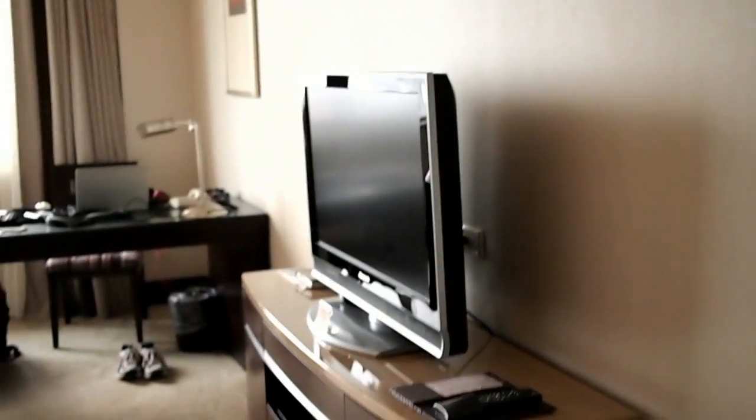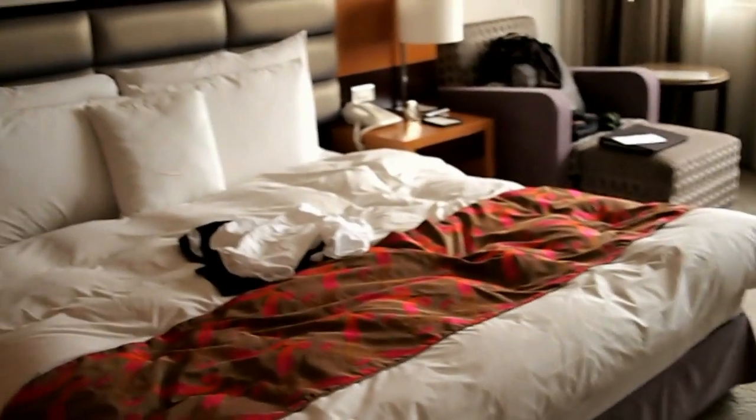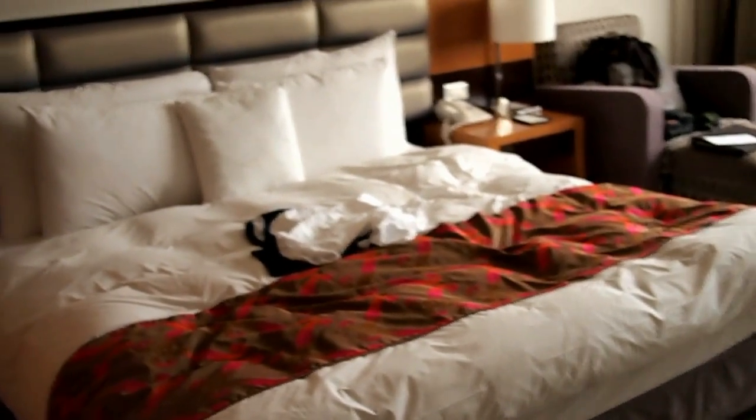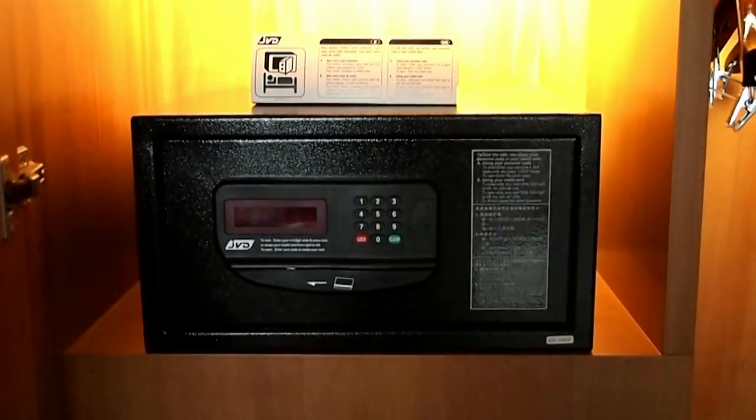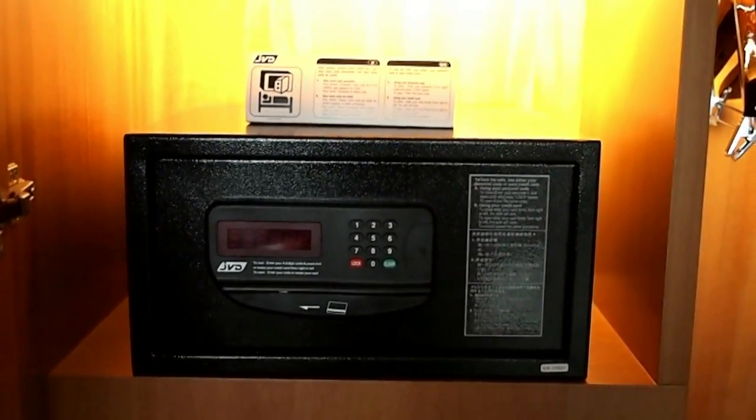In the main living area you have a flat screen TV — the Panasonic Viera — as well as the entertainment console with storage space. It's a king size bed, I believe — quite wide, not particularly long, but looks pretty comfortable. You have a couple of side tables. And the main closet here has an in-room safe where you can use either a four to six digit code or your credit card to lock and unlock.